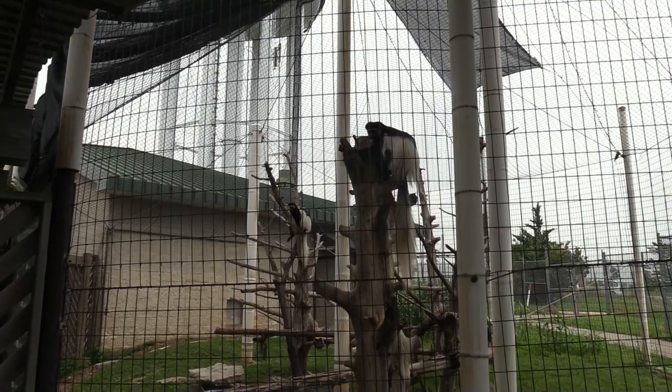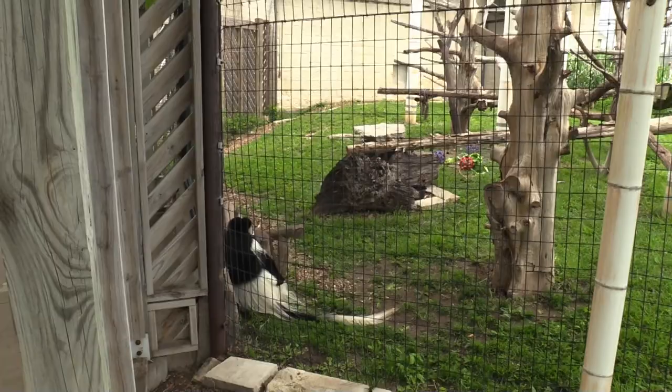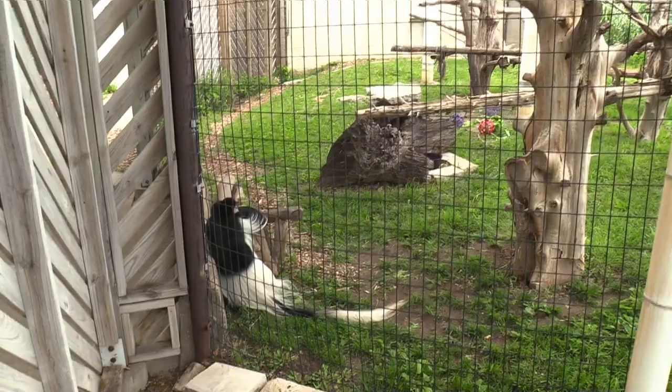I see two black and white colobus monkeys — I think I only saw one earlier. There's a third one now. Look how long their fuzzy tails are!